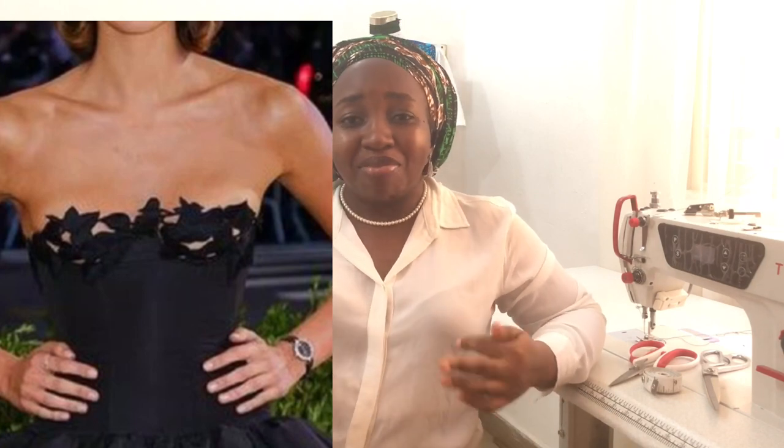It's an underbust corset and lace was used in the cup area. It's a very low corset, so the other part of the bust was kind of showing, but there was structure in the corset such that after the whole tightening and fitting, it held the bust firmly and shaped the body.